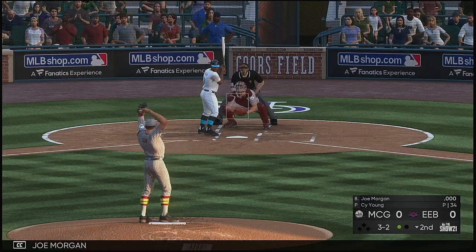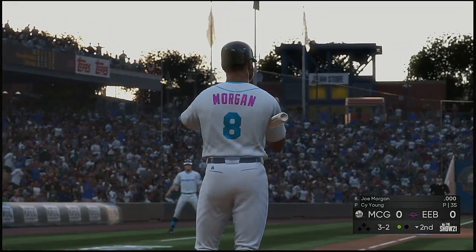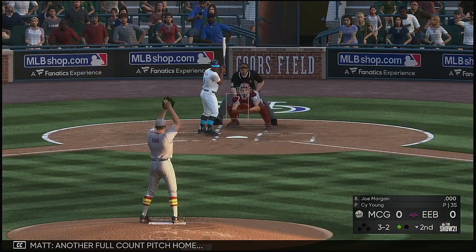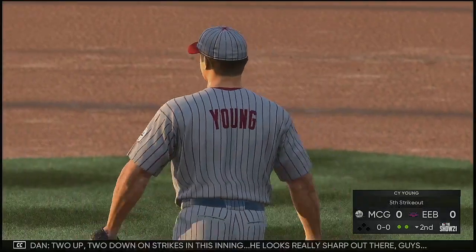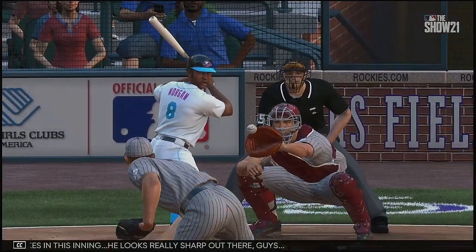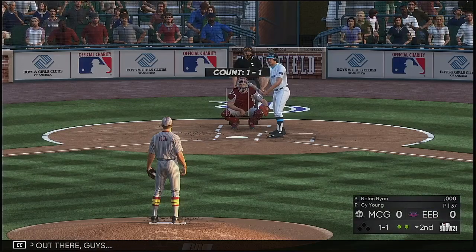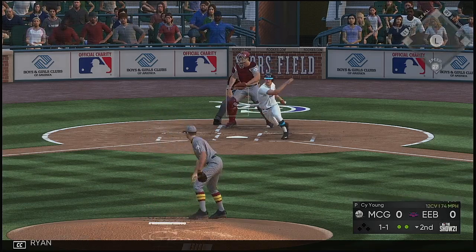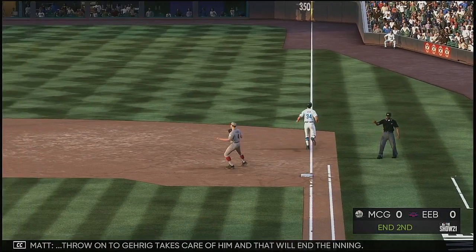At the plate, Joe Morgan dribbled down the third baseline. Another full count pitch home — gets him looking. Strike three. Two up, two down on strikes in this inning. He looks really sharp out there. Now to the plate, Nolan Ryan. This should end the inning as it's sent out to second, scooped up, thrown to first — takes care of him. And that will end the inning.